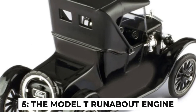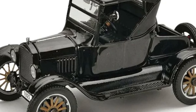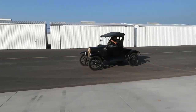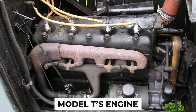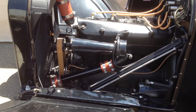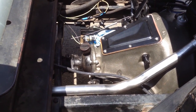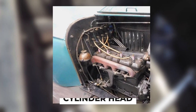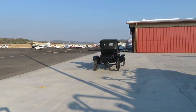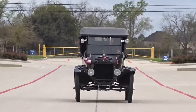Fact number 5: the Model T Runabout engine. While the 1925 Ford Model T Runabout might seem primitive by today's standards, its engine was surprisingly advanced for its time. It was a 2.9-liter four-cylinder engine producing around 20 horsepower. Ford used a lightweight alloy called vanadium steel for many internal components, making the engine both durable and lighter than many contemporaries. Another innovative feature was the removable cylinder head, which allowed for easier maintenance and repair — crucial given the road conditions and frequency of breakdowns in those days.